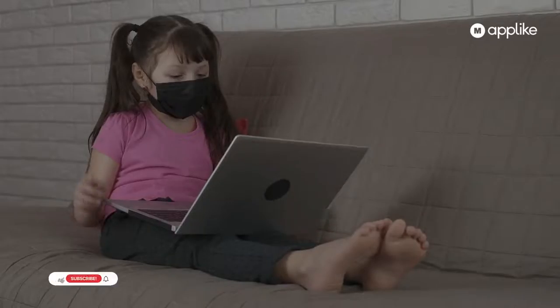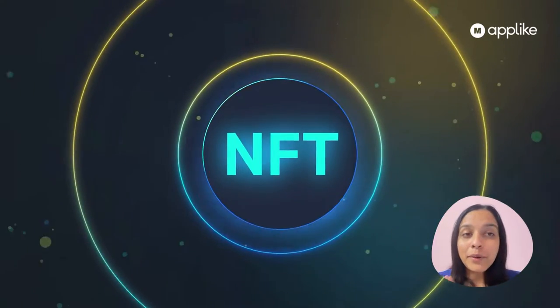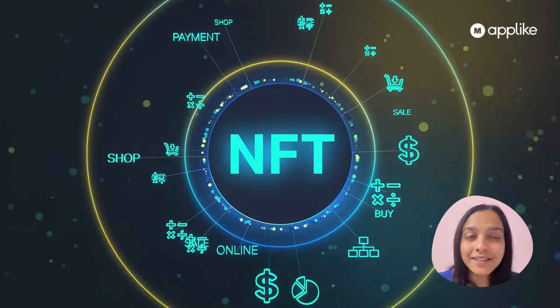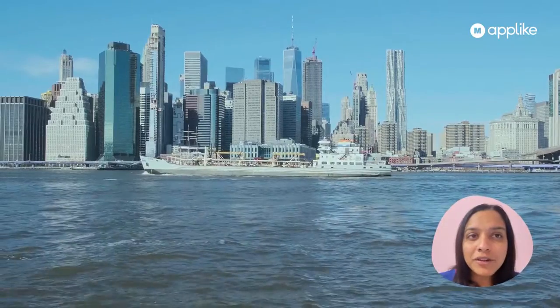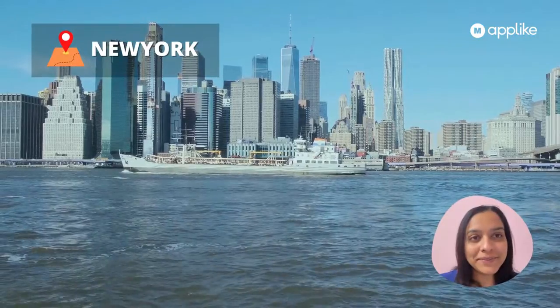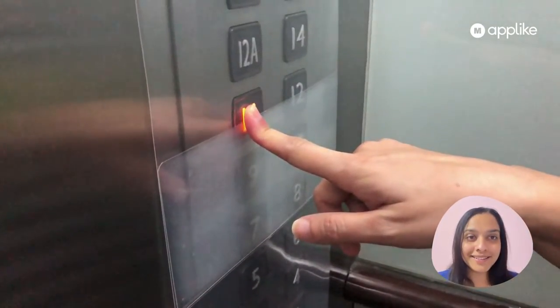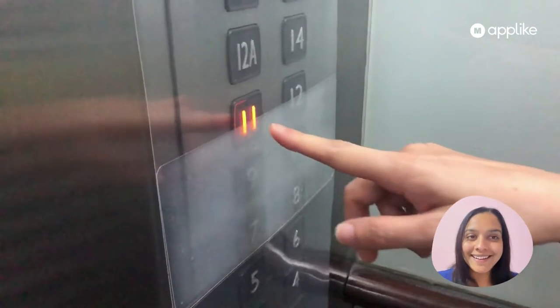Without any further ado, let's start the topic: Non-Fungible Tokens, that is NFTs. NFTs are now accessible via a vending machine, with the first such contraption installed in New York. Today's topic is NFTs at a touch of a button — the first ever NFT vending machine enters operation.